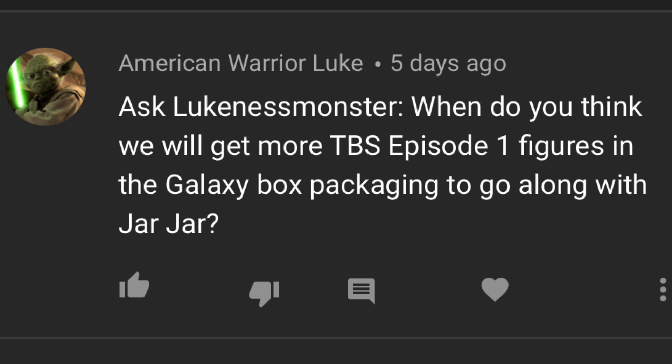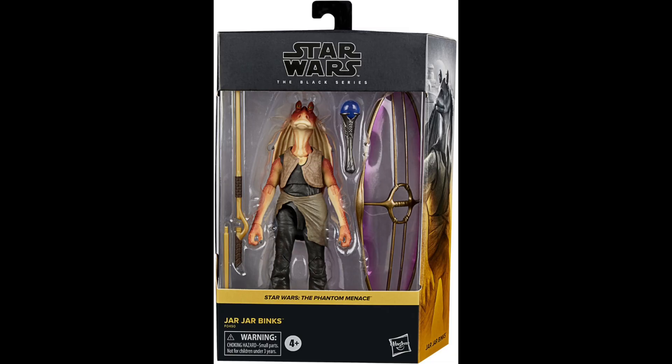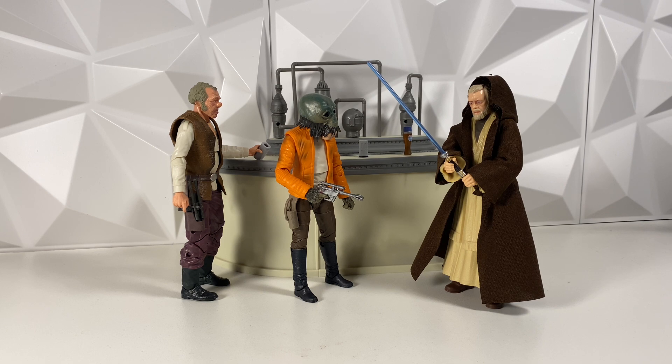AmericanWarriorLuke asks: When do you think we'll get more Black Series Episode I figures in the Galaxy Box packaging to go along with Jar Jar? This is a great question, and honestly I don't really know. Considering most Episode I characters just got re-releases in the 50th anniversary Lucasfilm packaging, I find it hard to believe they'll get re-released in the Galaxy packaging anytime soon. If I had to guess, they would be brand new Phantom Menace figures — maybe some easy repaints like a security battle droid, a battle droid commander, or even a Droideka, which first appeared in Phantom Menace and is something a lot of people have been asking for. When could we get these? I really have absolutely no clue.